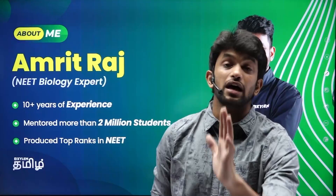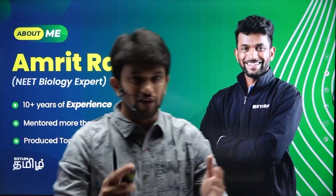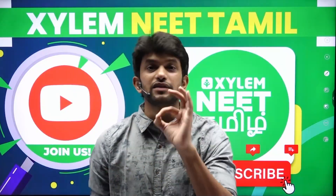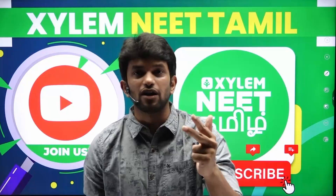I have been able to help students clear the NEET exam and get into medical colleges. My name is Amrit Raj. If you are subscribed to the channel, you will see the Zaylam NEET Tamil channel, which has free content for the entire NEET exam — Physics, Chemistry, Biology — with regular classes.